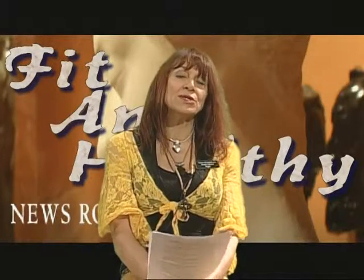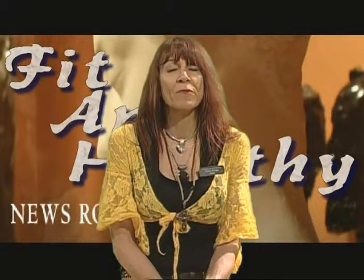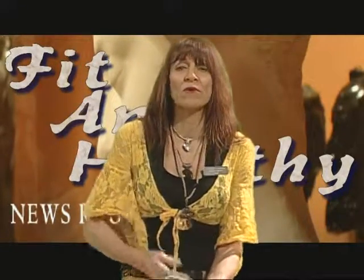There's also kelp and dulse. There are green marine algaes, red marine algaes, and brown seaweeds — they all seem to afford some protection against radiation. Dulse, for example, is a red marine algae that can really help protect the thyroid. Kelp is the same way because the iodine source in it is found to be very protective of the thyroid.